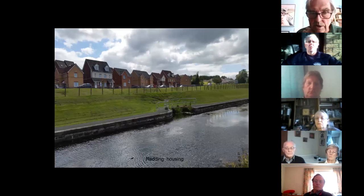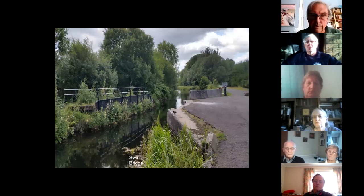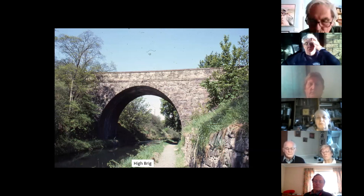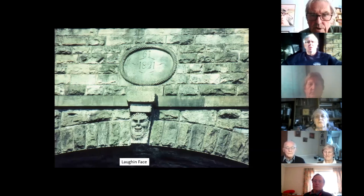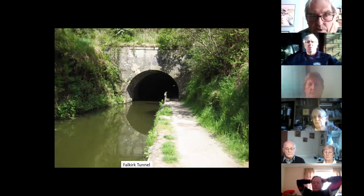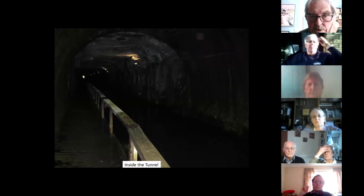Moving on, we come to Falkirk and the High Bridge, one of the more interesting bridges. It looks slightly different from the standard bridge due to its height, and is of particular interest because of the laughing and grinning faces on it. Bridge 61 gives the date, and the laughing face on one side and the grinning face on the other — there are many stories about why they were there. These lead to the tunnel that had to be constructed to avoid Callendar House. That's the entrance to the tunnel, that's inside — it now has lighting, which it didn't originally — and that's the west end looking back into it.